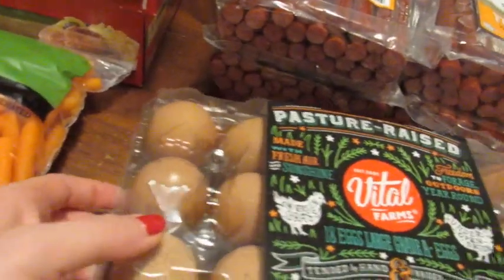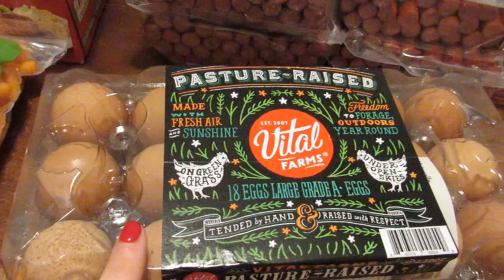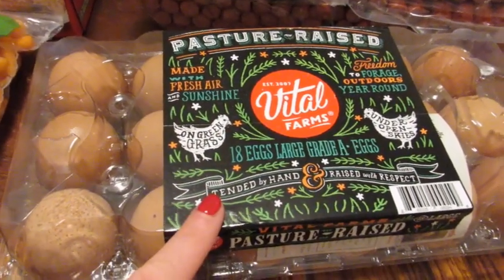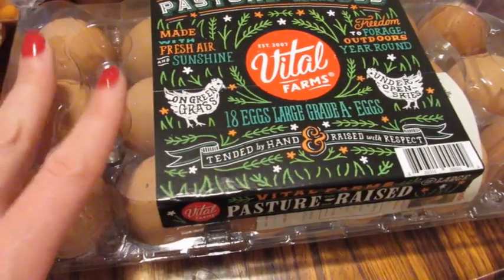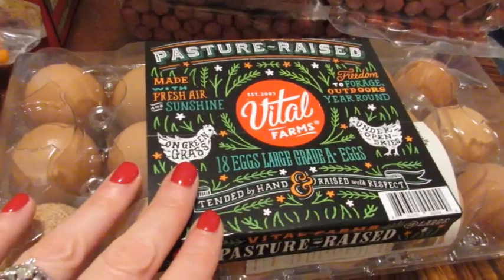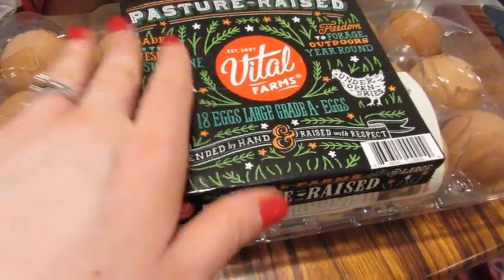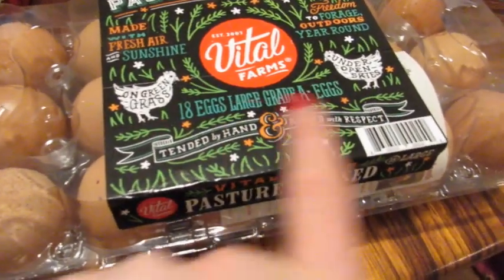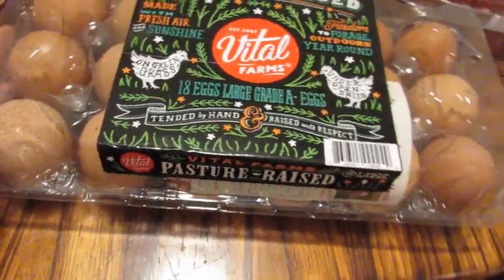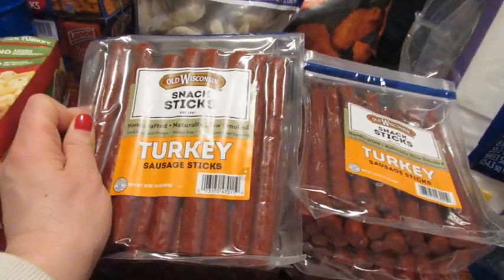We picked up some Vital Farms eggs. I usually get the cage-free eggs at Sam's, but we've been loving Kroger's Simple Truth pasture-raised eggs. Since we were at Sam's I went ahead and got these — the pricing is pretty similar, though right now at Kroger they're like two for seven, which makes them basically a great deal. Then we picked up four packs of the turkey sticks because we all love these.